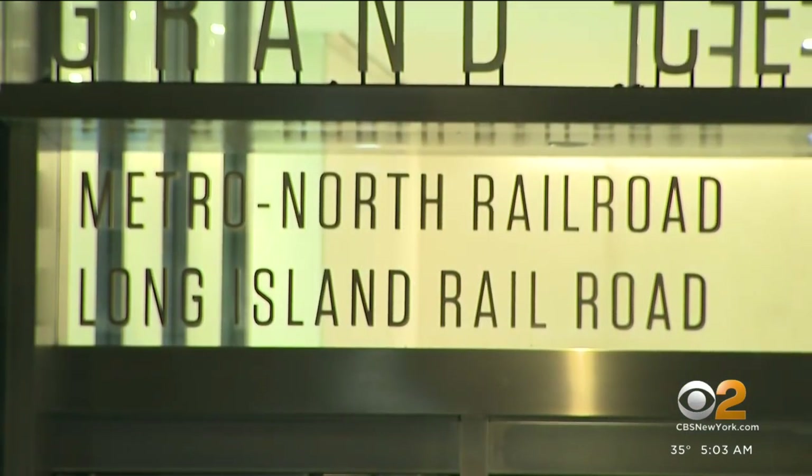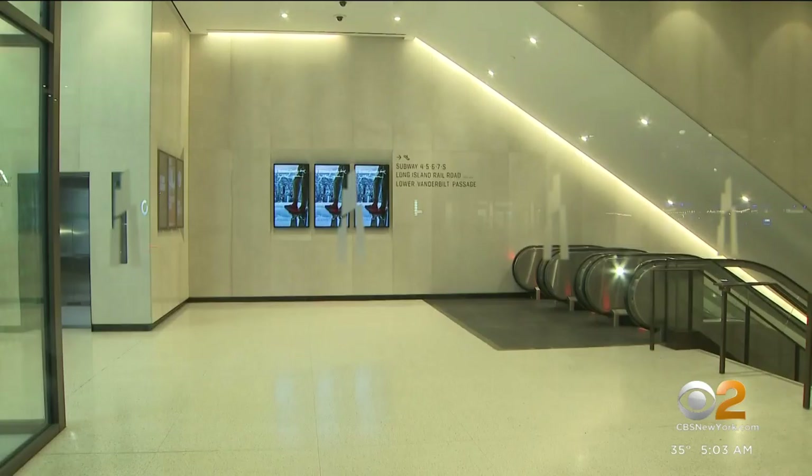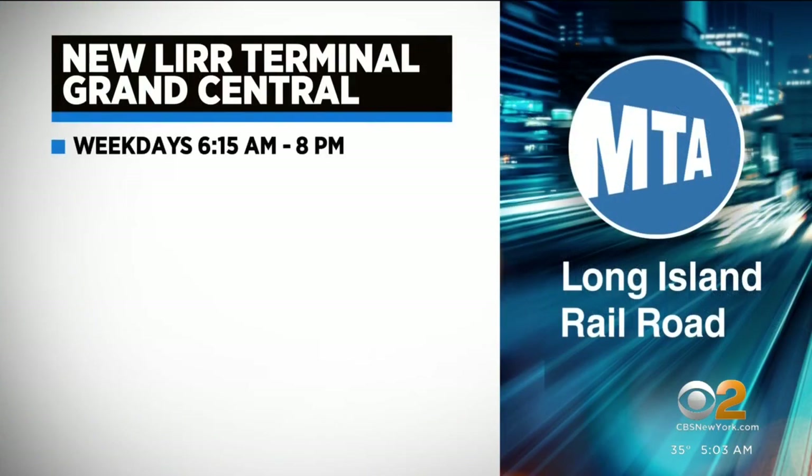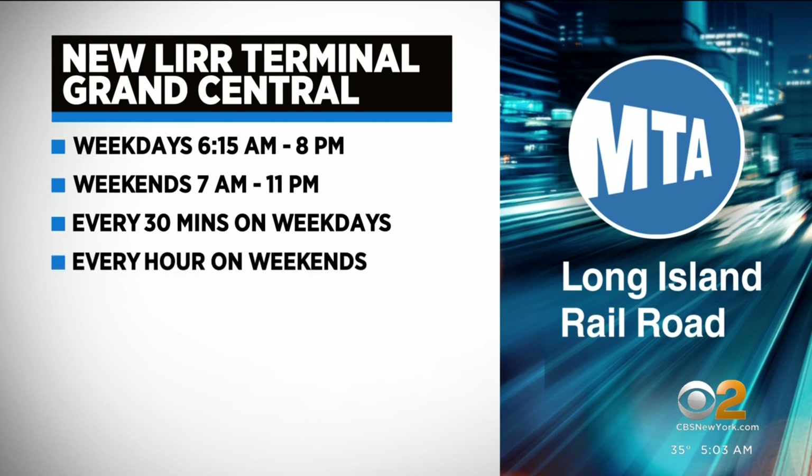The MTA says for at least three weeks, the LIRR will operate limited shuttle service between Jamaica and the new terminal so that customers can acquaint themselves with the space. Trains will operate between 6:15 a.m. and 8 p.m. on weekdays, and from 7 a.m. to 11 p.m. on weekends. Trains are expected to run every 30 minutes in both directions during the weekday, and once an hour on weekends.